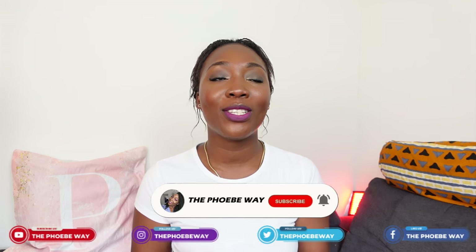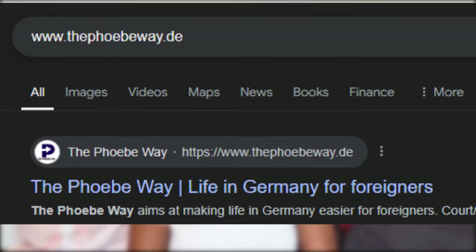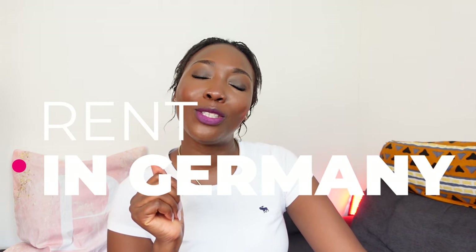Hi Shanti Lions, welcome back to The Phoebe Way. If this is your first time, my name is Phoebe and on this channel we talk about life in Germany, how to make life in Germany easy for you as an expat, as a foreigner living in Germany. If you have any further questions, you can always reach us on info at thephoebieway.de. We run an agency where we have expat solutions as well. Today's topic is rent in Germany.